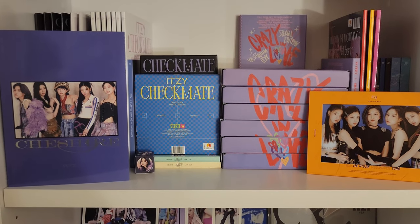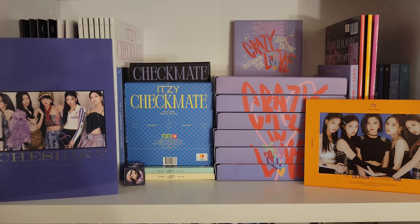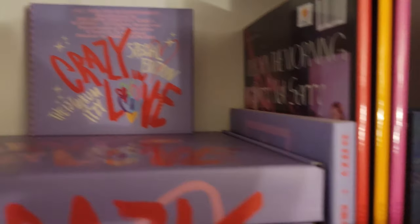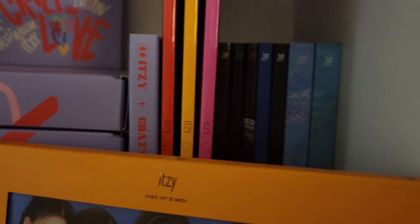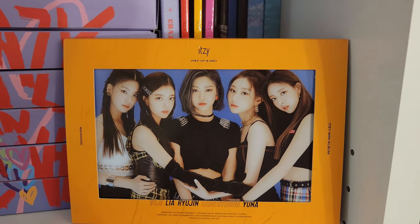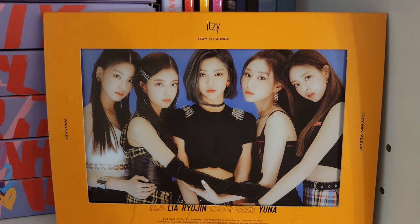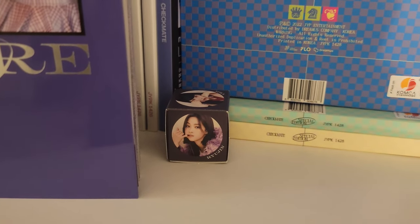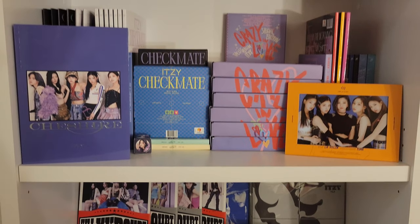On the next shelf you'll see Kill My Doubt, where they just released so many versions. Crazy in Love is where it kind of got crazy — they released all of those member versions, then the special edition and the jewel case special edition, and then the photobook special edition. Then we have Guess Who, and back there we have Not Shy, Wannabe, and Icy. I have this one Wannabe cover on display — it's my favorite Itzy era to date. And since Ryujin is the bias, I have Ryujin front facing.